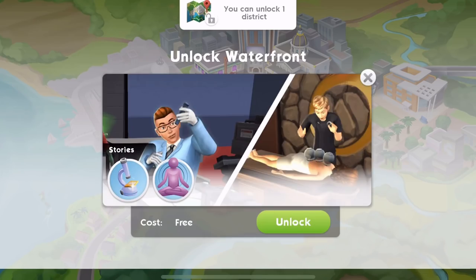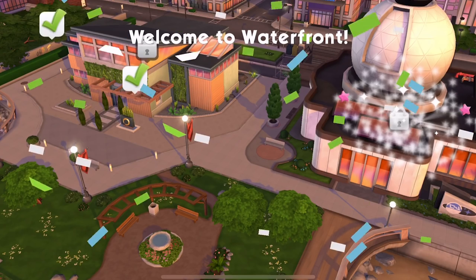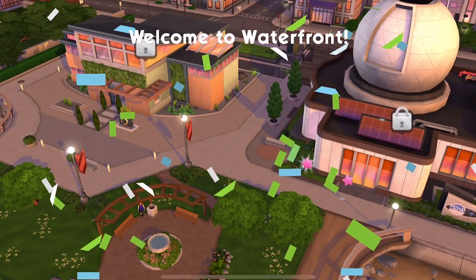Let's click on the waterfront. Its cost is free, which is awesome. Let's unlock that and we'll head over to the waterfront. Welcome to the waterfront!